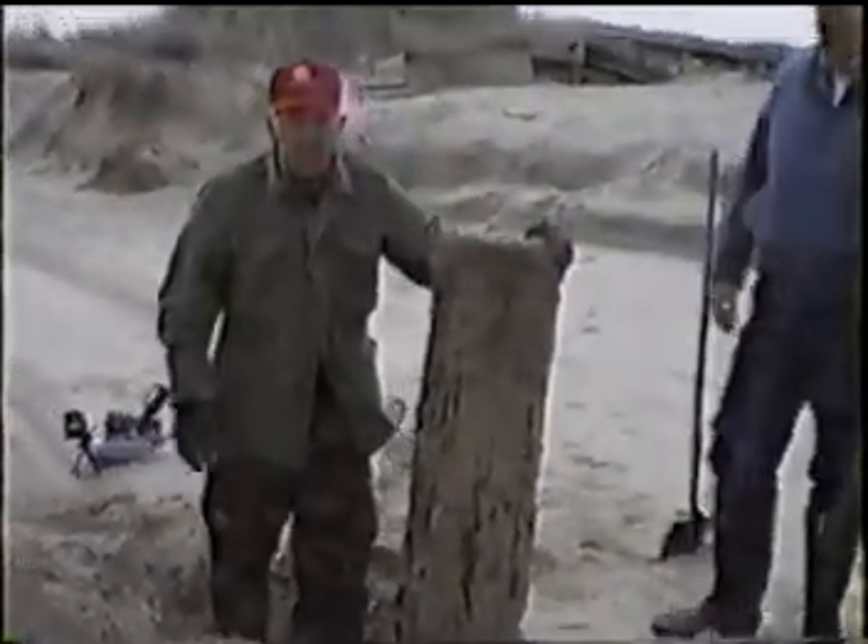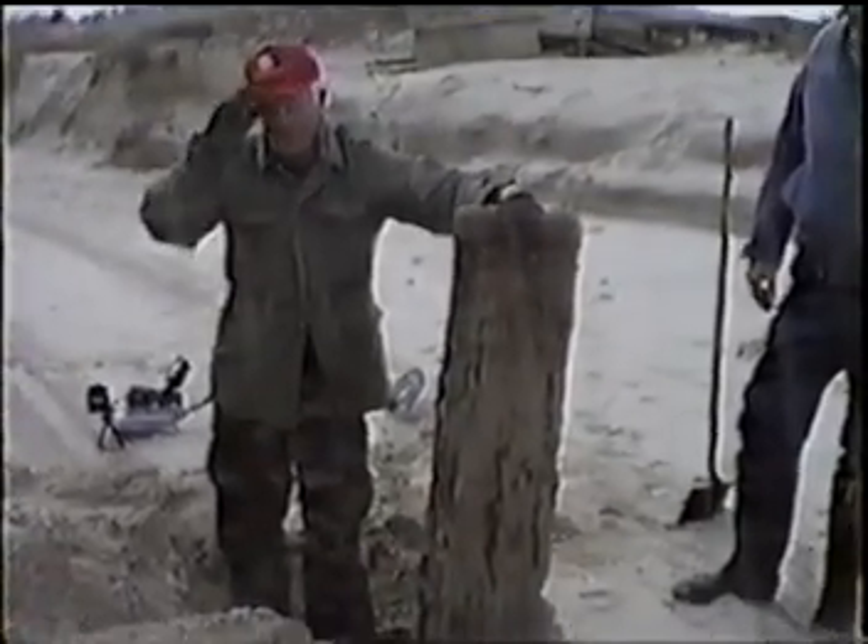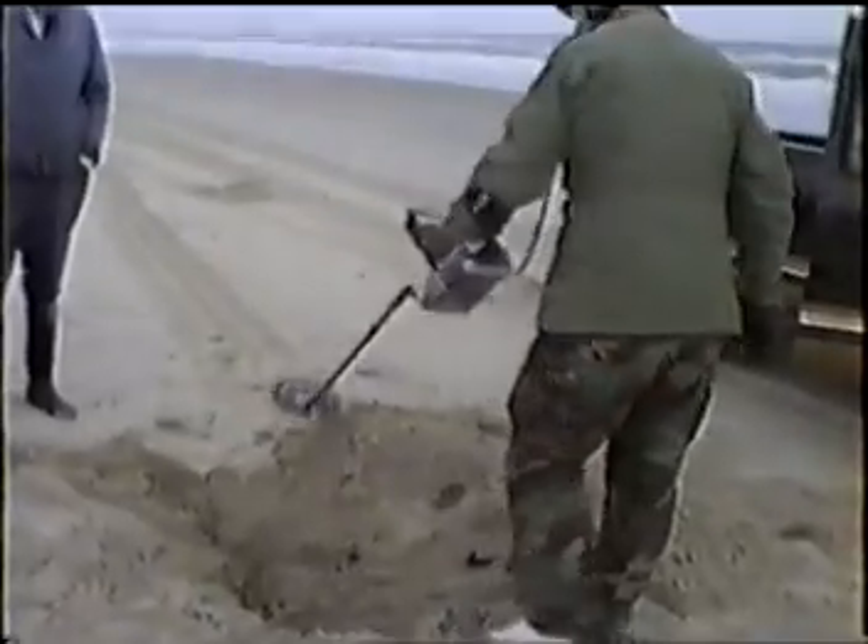How long have you just spent digging that up? This is the floorboard off the Atocha. Watch me cover it.